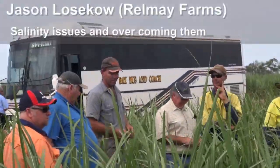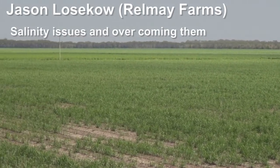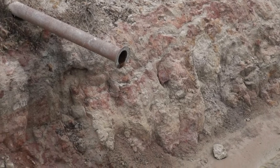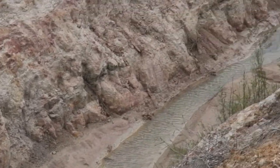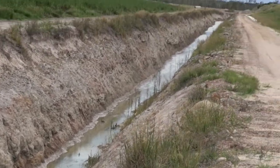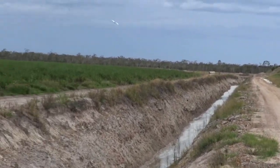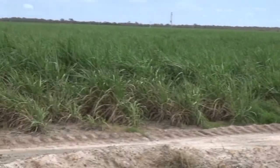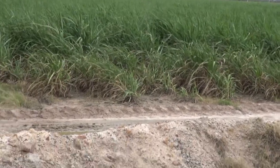This is Railmay farm, Jason Loskos. There are blocks on the farm that have salinity issues as can be seen here. The way they've overcome the salinity issues is to have subsurface and surface drainage. This block used to produce 30 tonnes a hectare and now produces over 100 tonnes per hectare, so they've rectified that problem.